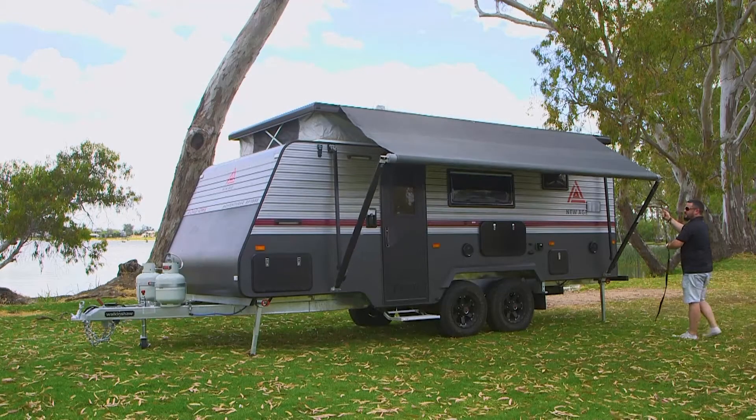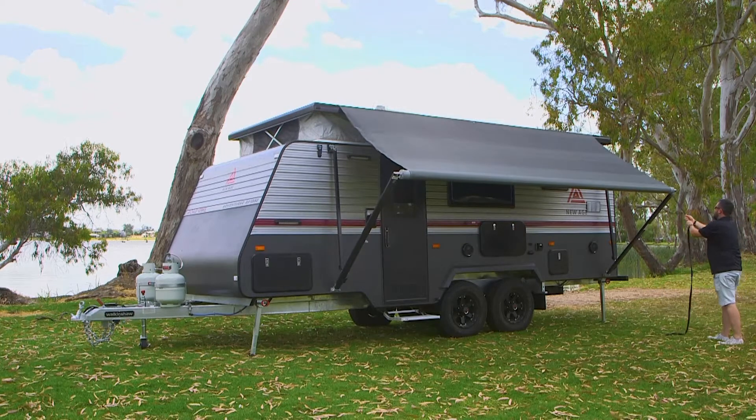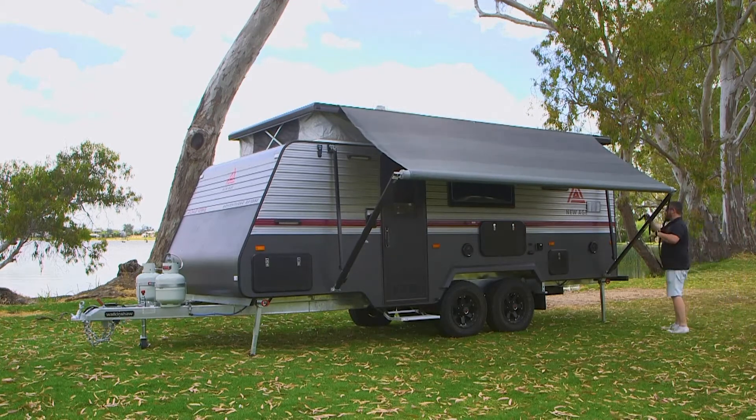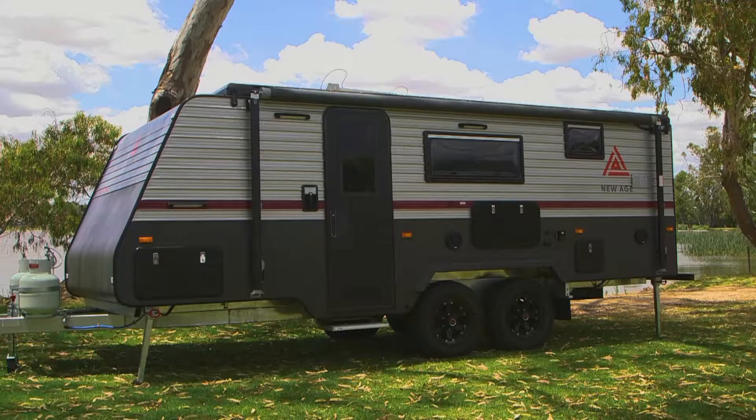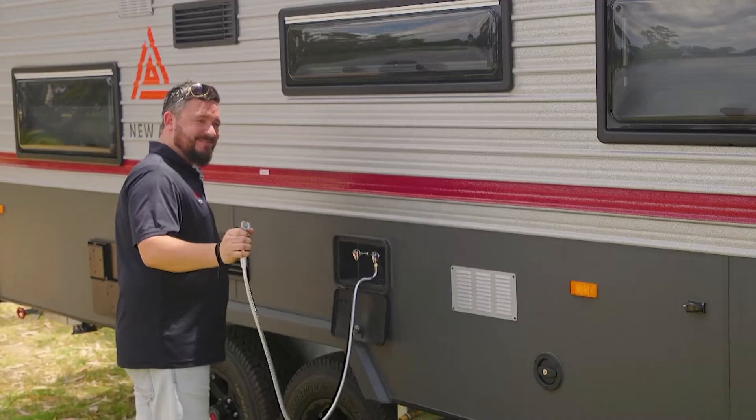A roll-out awning is standard on our vans — there's a lot of shade under there. You've got things like gas bayonets to cook your external barbecues, external speakers for sound, Bluetooth stereos, picnic tables, just about everything. Externally we run a full length tunnel boot which is massive for storage, and we've even got an external shower.